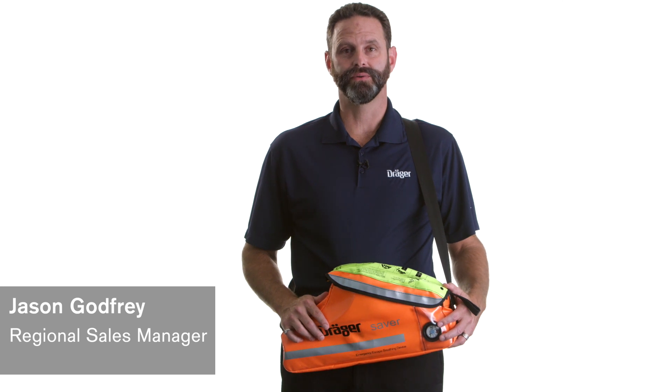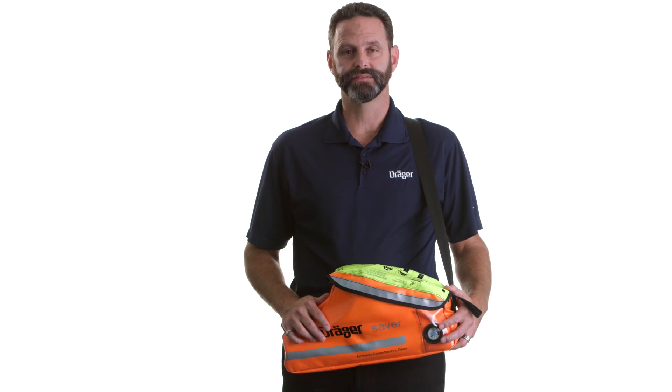Today I'm here to talk to you about the Draeger Saver Constant Flow Emergency Escape Breathing Device, or EEBD. The Draeger Saver allows for safe, effective, and uncomplicated escape from hazardous environments.